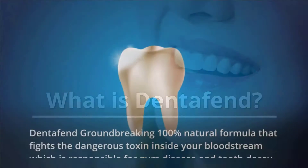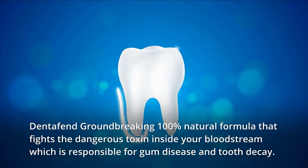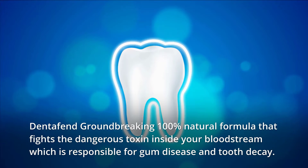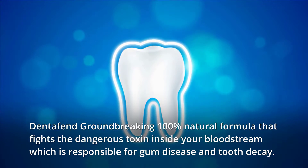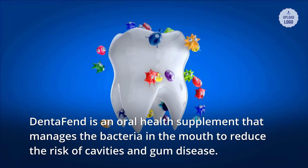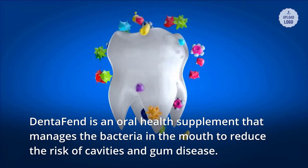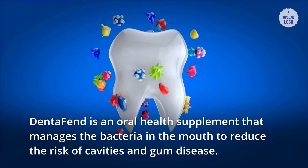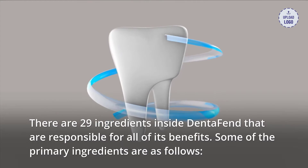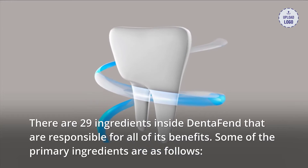What is Dentifend? Dentifend is a groundbreaking 100% natural formula that fights the dangerous toxin inside your bloodstream, which is responsible for gum disease and tooth decay. Dentifend is an oral health supplement that manages the bacteria in the mouth to reduce the risk of cavities and gum disease.